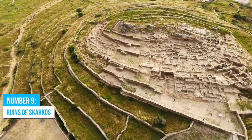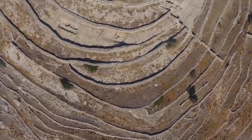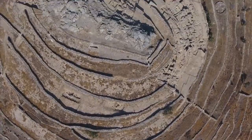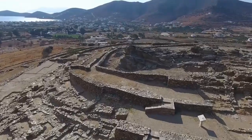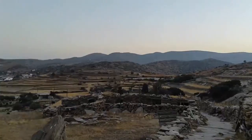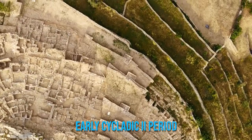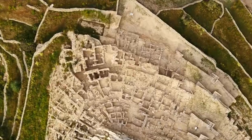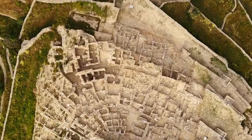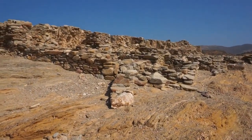Number 9: Ruins of Skarkos. Ever heard of the Ruins of Skarkos? It's a seriously cool place that takes you back to the early Bronze Age. If you're into culture and history, this spot is highly recommended. Imagine yourself wandering around this incredibly well-preserved settlement from the early Cycladic II period. The architecture is mind-blowing. What was once a bustling civilization is now an open-air museum that lets you experience Cycladic culture in its original form.